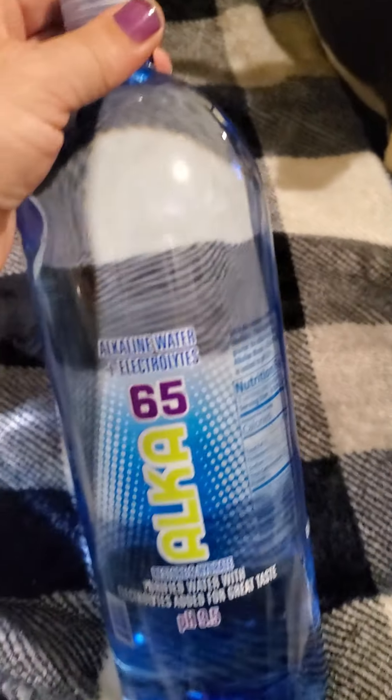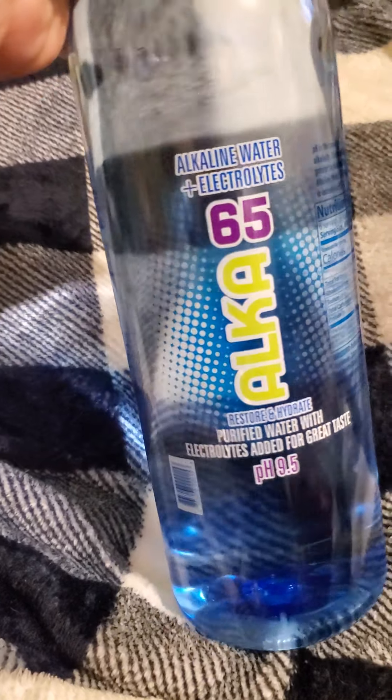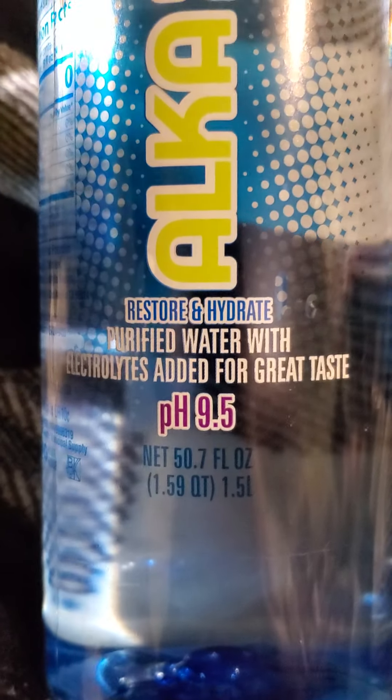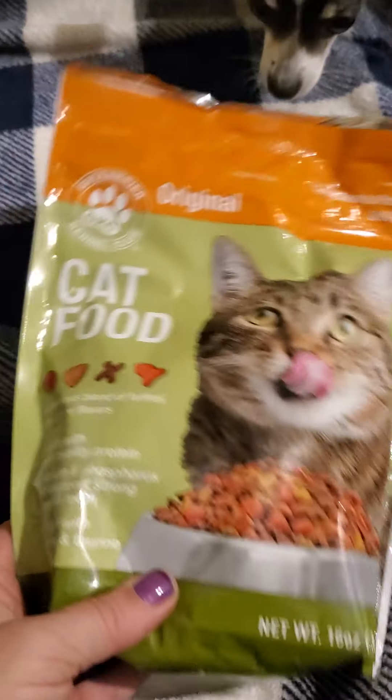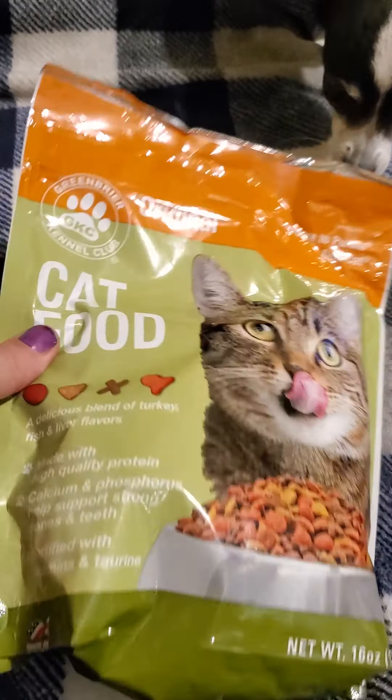Then I got one of the big bottles of the alkaline water — it is 50.7 ounces. Moving on, I needed some cat food so I picked up this for my cats — 16 ounces, by Greenbrier.